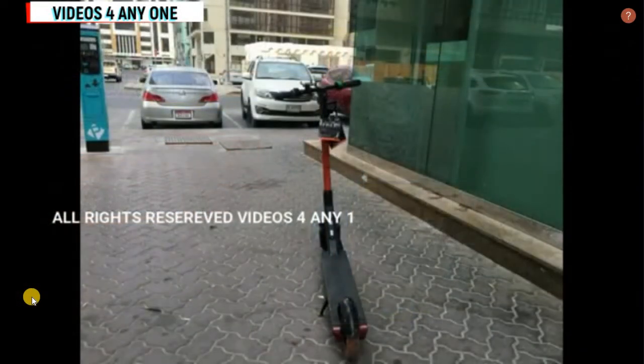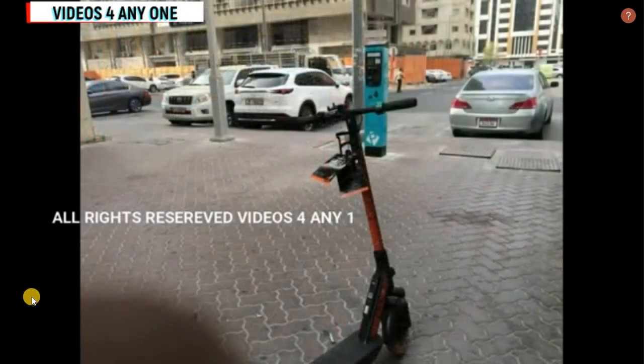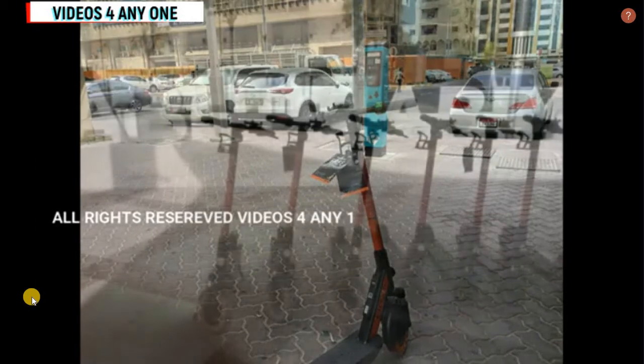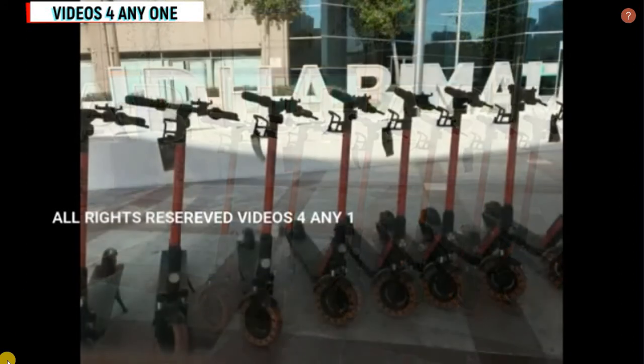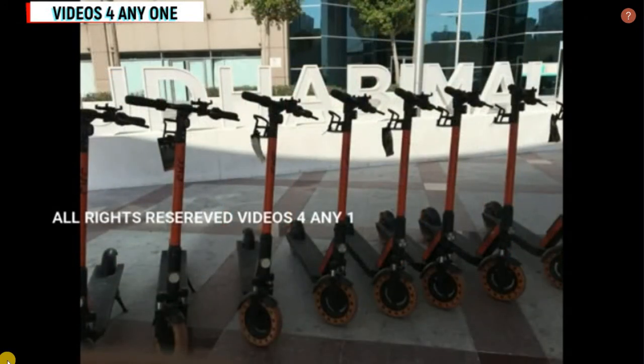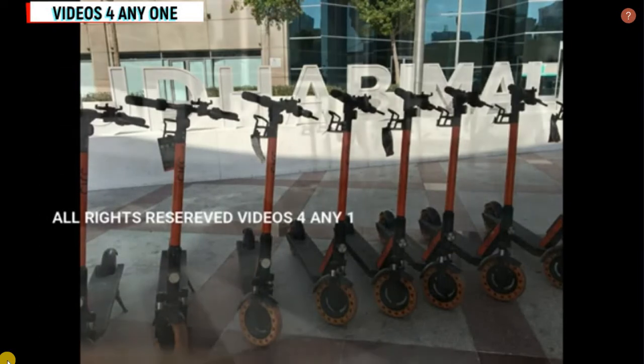Hello everyone, welcome back to my channel. Today I'm going to show you how to ride a free electric scooter in Abu Dhabi. These days electric scooters are very famous in Abu Dhabi. Those electric scooters are launched by three companies about four to six months ago — those companies are CIRC, TRIP, and LIME.